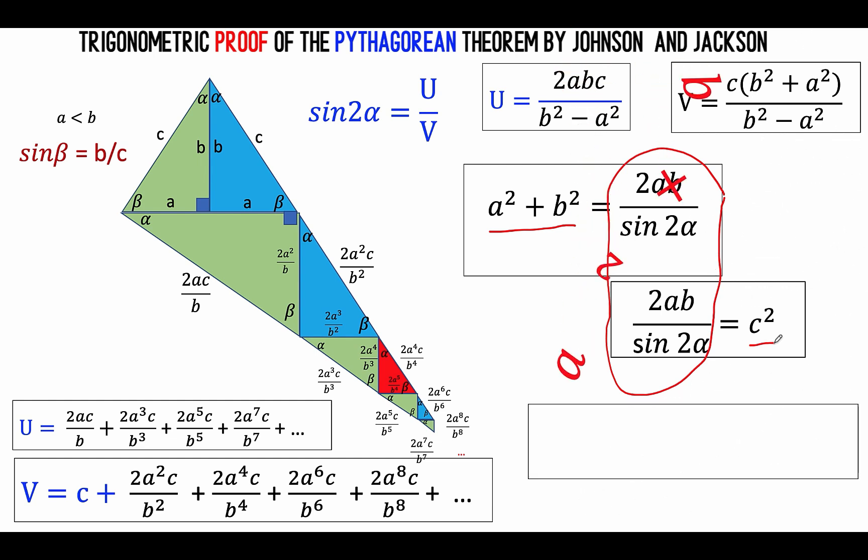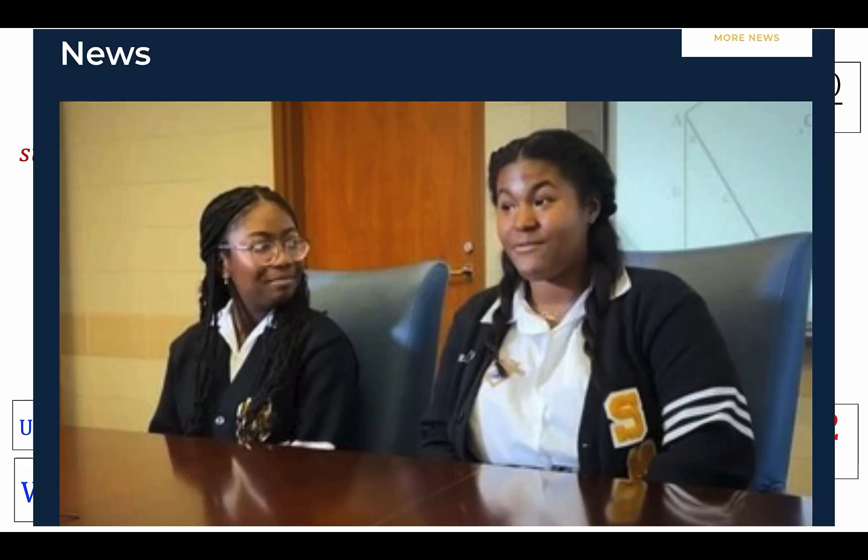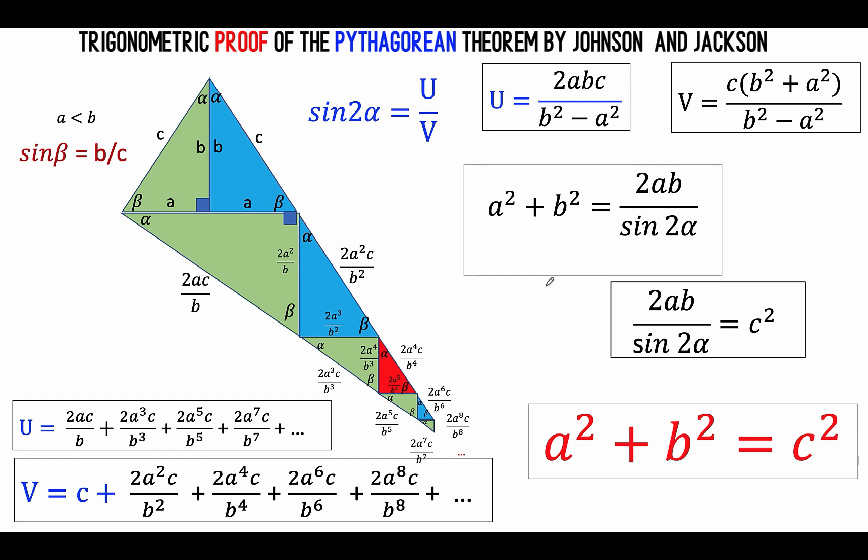And that is now the Pythagorean formula that we would like to prove. So ladies and gentlemen, this is how these two high school students, Kelsey Johnson and Nakia Jackson from St. Mary's Academy in New Orleans, proved the Pythagorean theorem using the law of sines. Thank you very much. This is Waffle Cone, and we'll see you again in our next video. Bye for now.